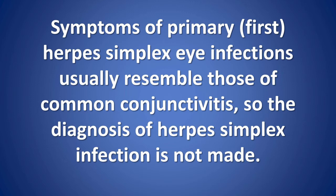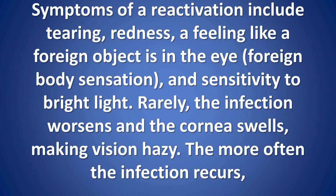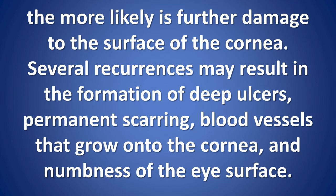Symptoms of primary first herpes simplex eye infections usually resemble those of common conjunctivitis, so the diagnosis of herpes simplex infection is often not made. Symptoms of a reactivation include tearing, redness, a foreign body sensation, and sensitivity to bright light. Rarely, the infection worsens and the cornea swells, making vision hazy.